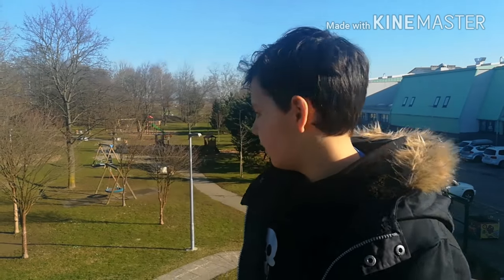This is our school's playground. Usually children come here and have fun with friends or family.